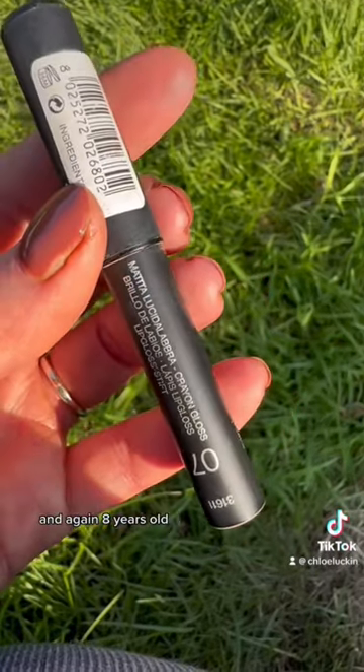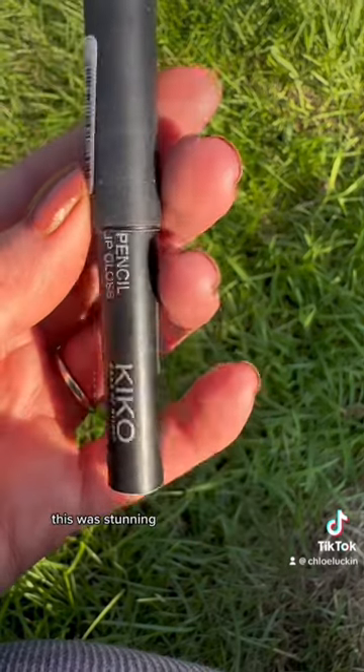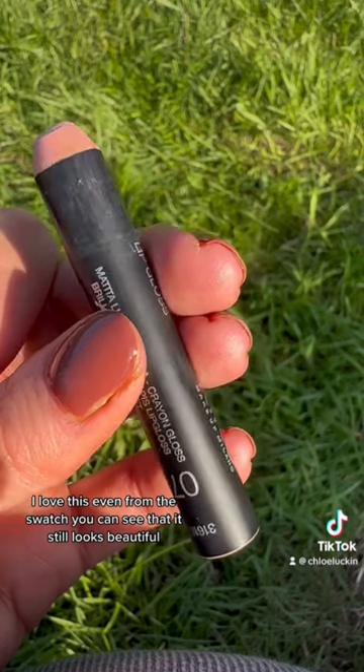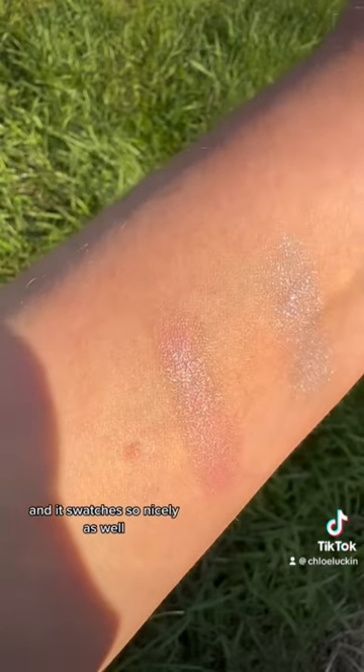The last one is also from the Disneyland Paris trip with my cousin, and again it's eight years old. This was stunning — it's Kiko, it's a lip gloss pencil. I love this. Even from the swatch you can see that it still looks beautiful, and it swatches so nicely as well.